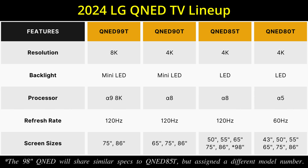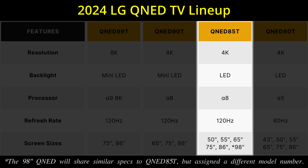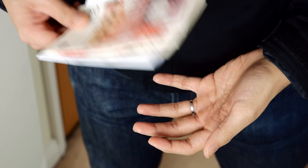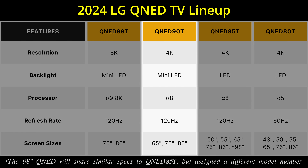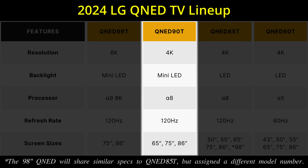The backlight type is direct LED instead of mini-LED, but at least this will keep the cost down, and there's still local dimming on board to enhance contrast performance and improve picture quality. To upgrade to mini-LED backlight technology, which provides more dimming zones and more precise backlight control, you will have to go one step up to the LG QNED 90T series, which is available in 65, 75, and 86 inches.